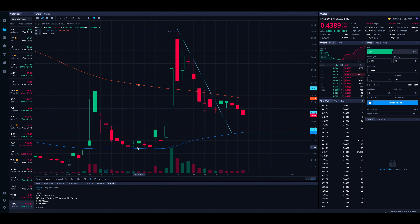SNDL does have some further support though. If we come down further, around 25 and 22–23 cents could be another solid support area to potentially grab a starter position if SNDL drops that far. Of course this is technically speaking — SNDL could drop a press release tomorrow and the stock could pop. Take that into consideration, but this is what I'm expecting and how I see SNDL right now.